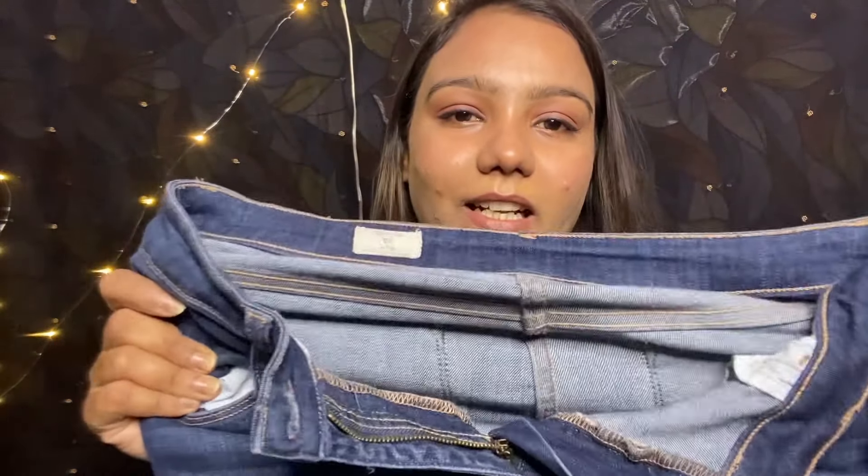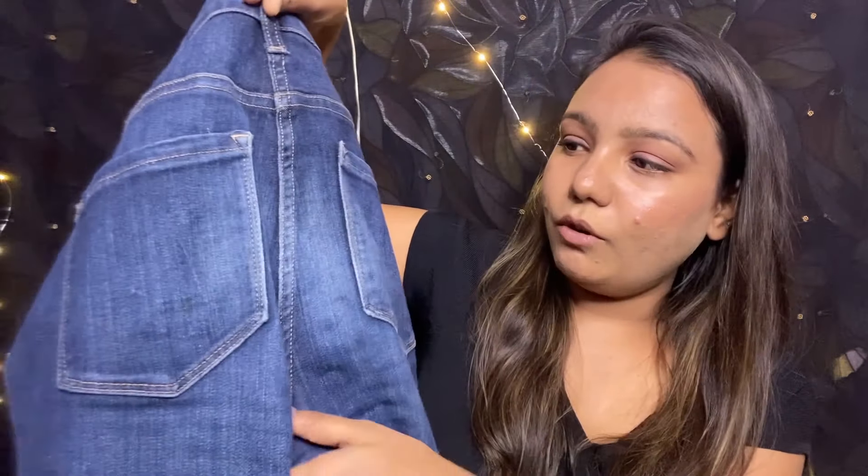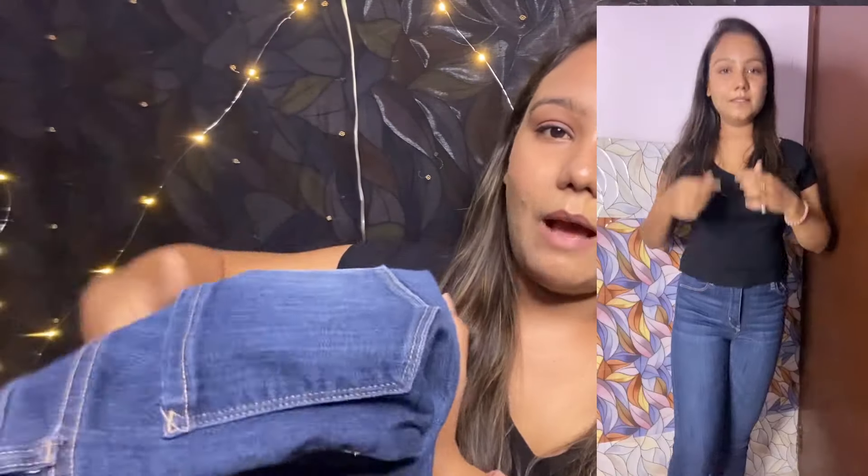This is a very stretchy material. Guys, when you buy jeans you have to make sure you have the right measurements. Also make sure to check the fit in all areas — sometimes we overlook certain parts and they don't fit well. So always make sure the fit is right before buying.